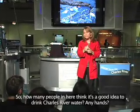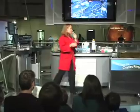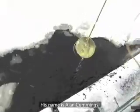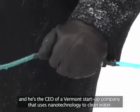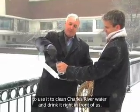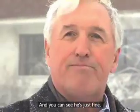How many people in here think it's a good idea to drink Charles River water? Most of you know it's not. But what if I told you that this man drank water right out of the Charles? His name is Alan Cummings, and he's the CEO of a Vermont startup company that uses nanotechnology to clean water. We challenged him to put his technology to the test, to clean Charles River water and drink it right in front of us. And he did — and you can see he's just fine.